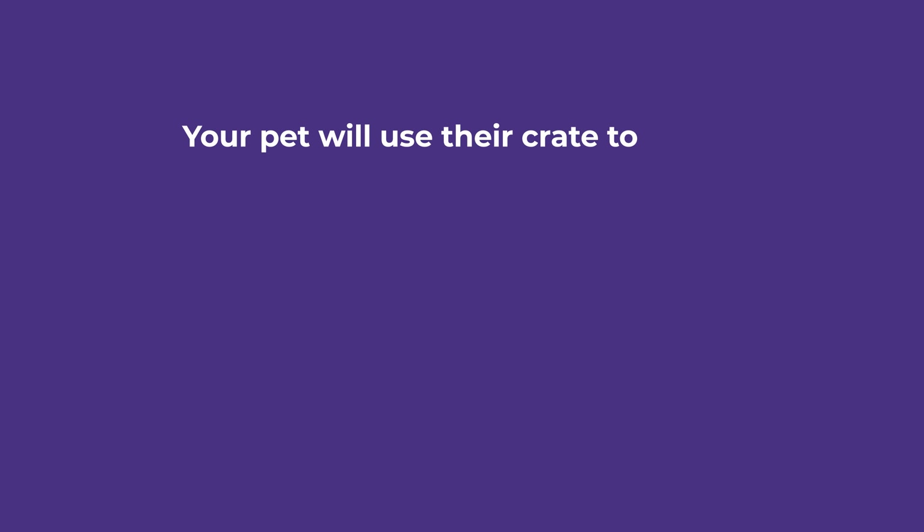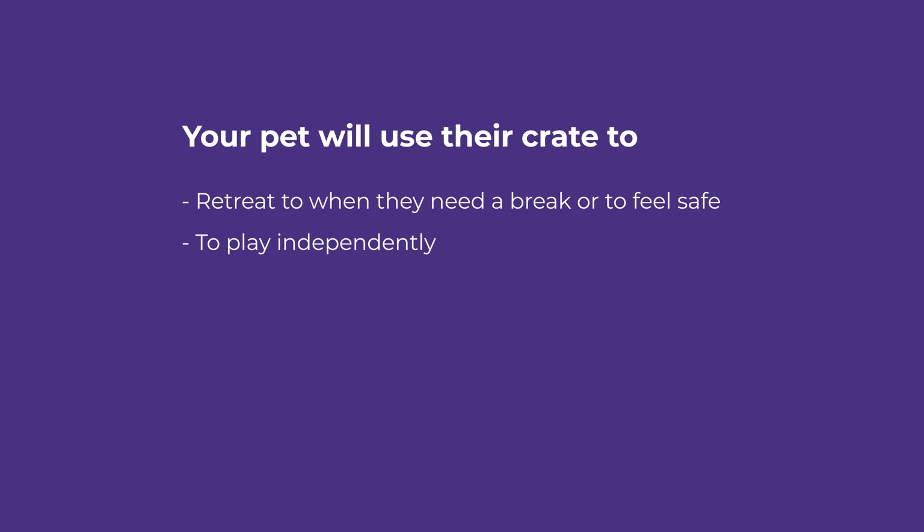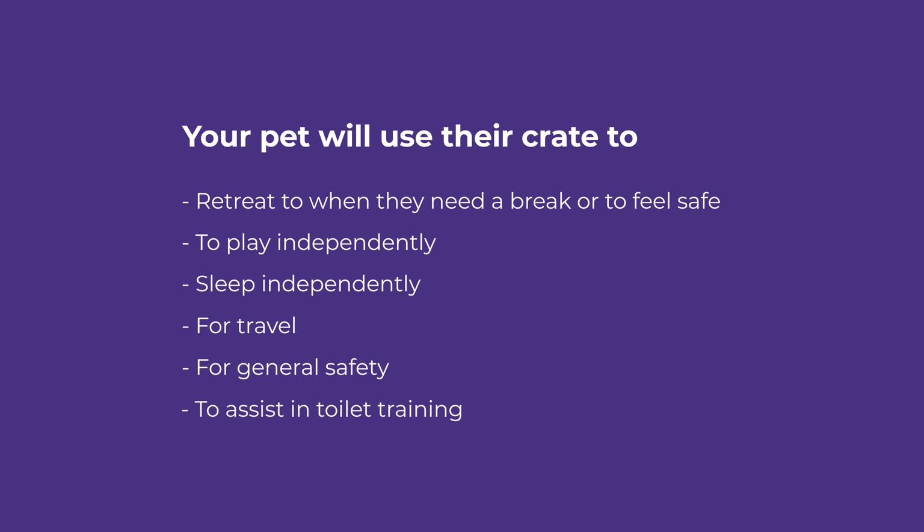Your pet will use their crate to retreat to when they need to have a break or feel safe, to play independently, sleep independently, for travel, for general safety, and it is a great way to assist in toilet training.